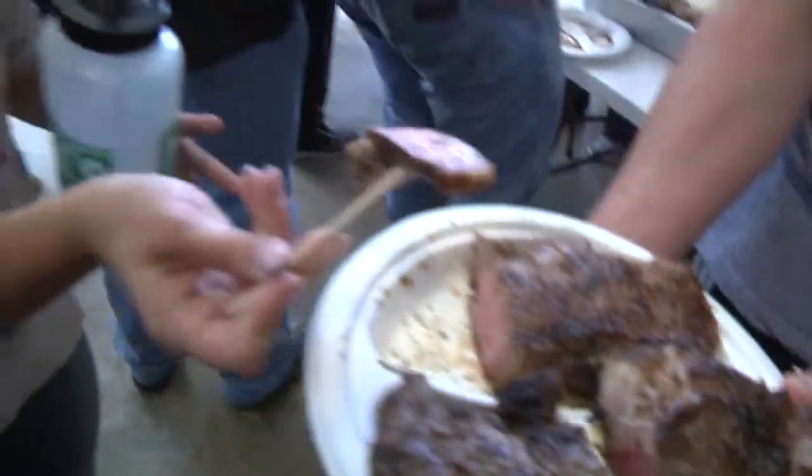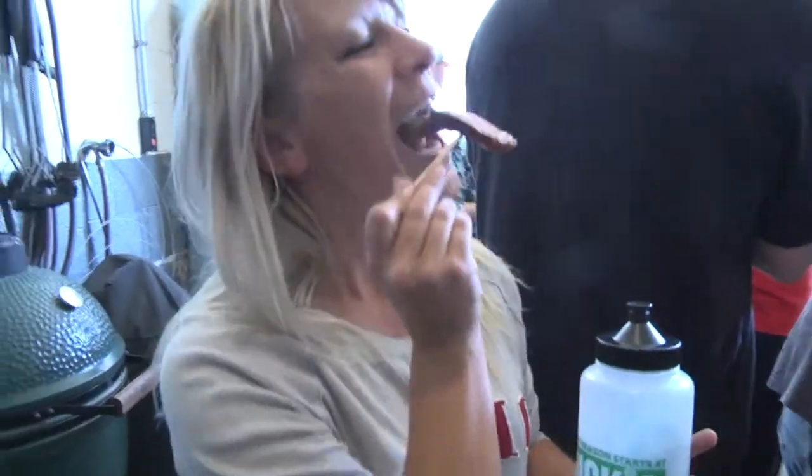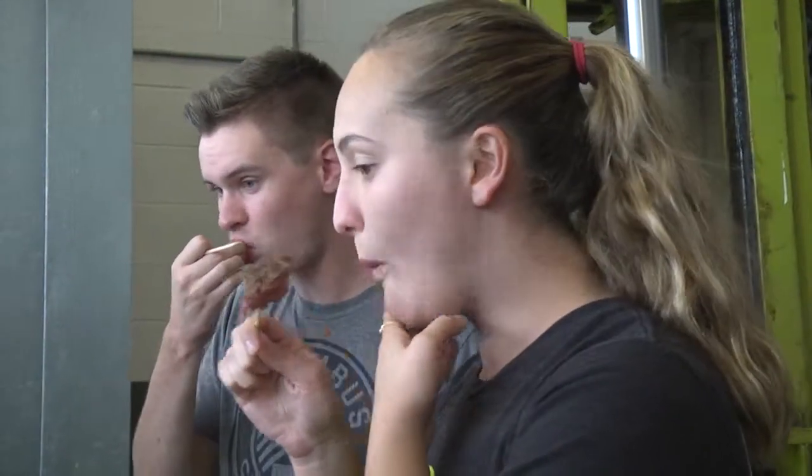You can't know whether or not you did a good job in this class unless you eat your final product. Very good.